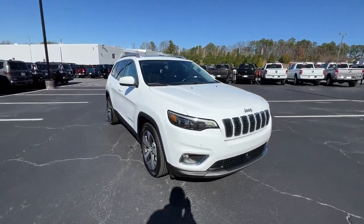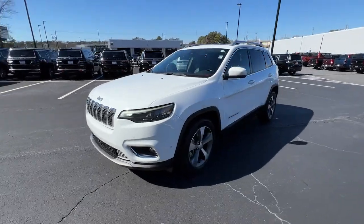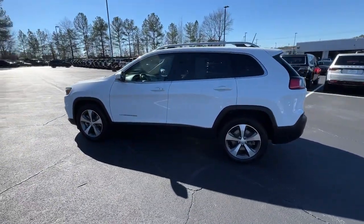You will love the features of this 2021 Jeep Cherokee. With less than 70,000 miles on the odometer, this vehicle stands out from the rest.